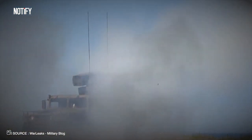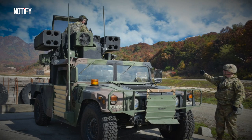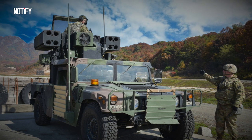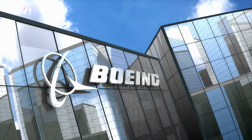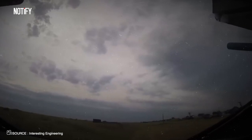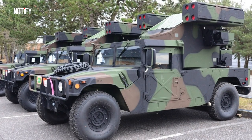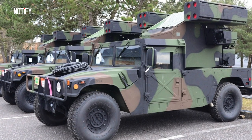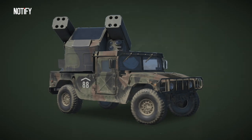Let's roll back the clock to the vibrant 1980s. The American military got a whiff of something that seemed straight out of a sci-fi film. Thanks to Boeing — the birthplace of many flying wonders — the Avenger was more than just a cool name. Picture a muscular Humvee frame seamlessly integrated with a missile pod that rotates a full 360 degrees. By 1984, it was time for this behemoth to prove its worth.